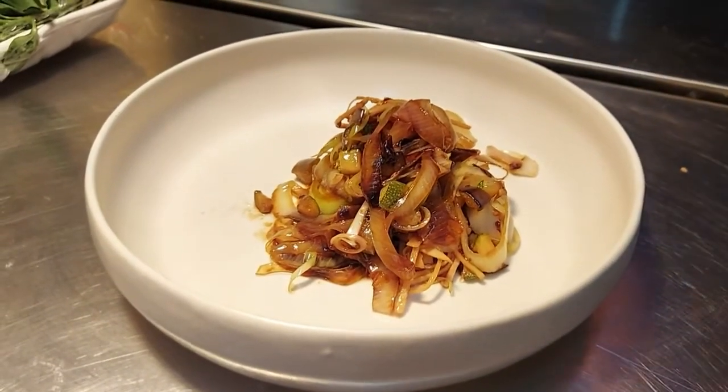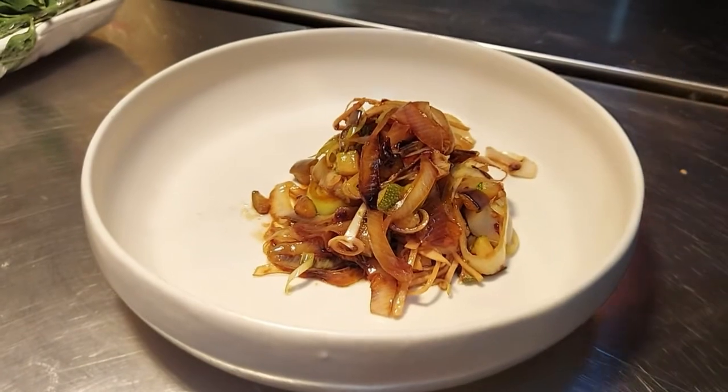Look at that — that's some solid leek, ginger, and vegetables.